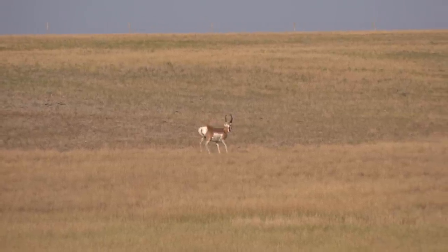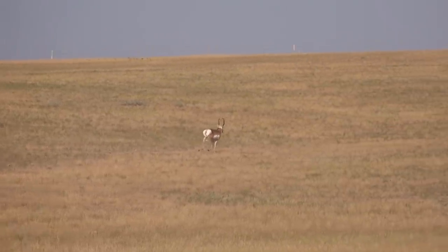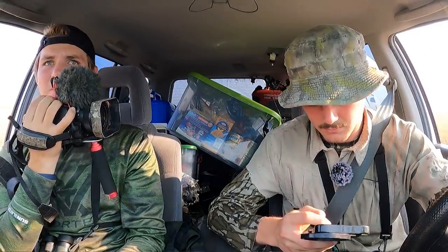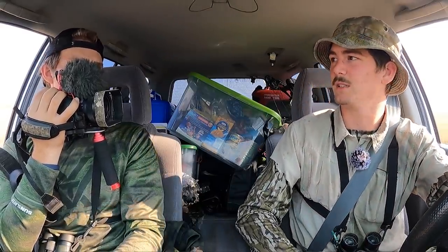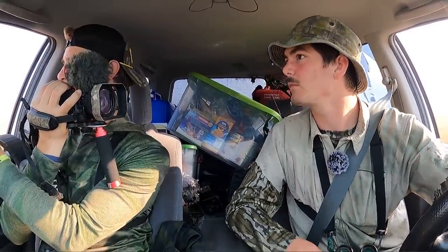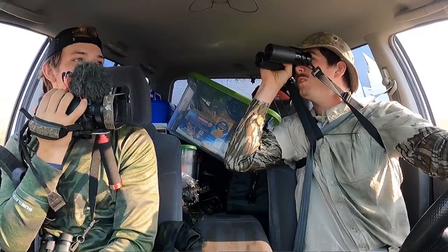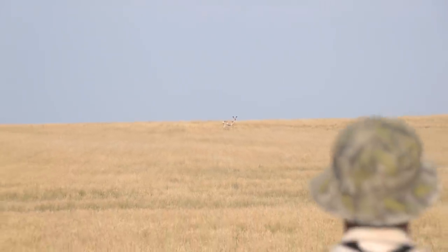Yeah, that's a good one going towards the public. This area is holding quite a bit of them. Does the back of the public offer anything terrain-wise or like ponds? There's a little bit of terrain, like two or three ponds back in there, but nothing crazy. Are those the three does we were looking at? No, those are two bucks and a doe, and two more to the right of them. I don't think those are on public but they're close.